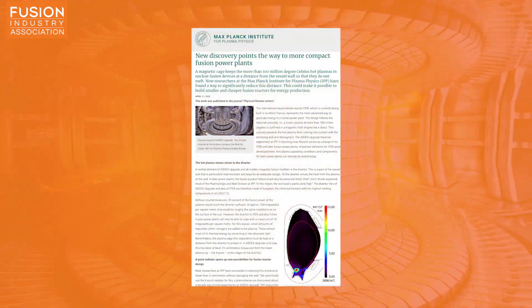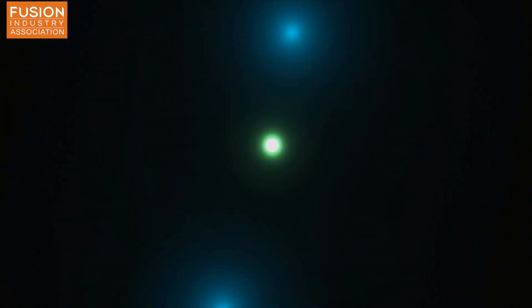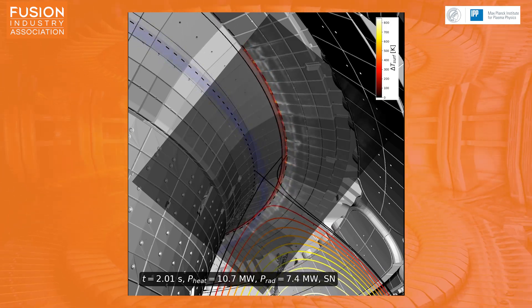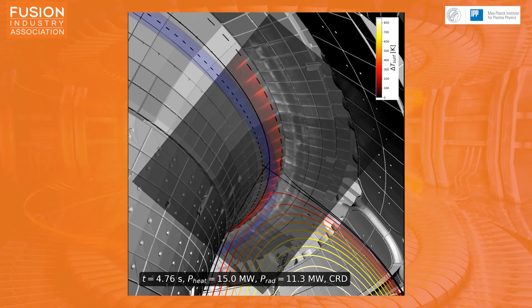Story one: new discovery points the way to more compact fusion power plants. Researchers at the Max Planck Institute for Plasma Physics, also called IPP, have made a discovery that could lead to tokamaks which are more compact and lower cost. They found they can reduce the distance between an X-point radiator and a diverter without causing the diverter to melt. Fusion reactions create heavier ions like helium — these impurities reduce fusion reaction rates and need to be removed while the device is running. This is done by allowing the plasma to escape confinement at a point called the X-point, where the magnetic field lines look like an X, and it then hits a diverter which removes those particles.